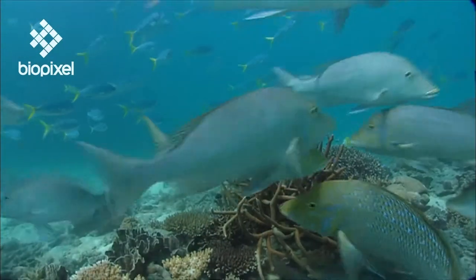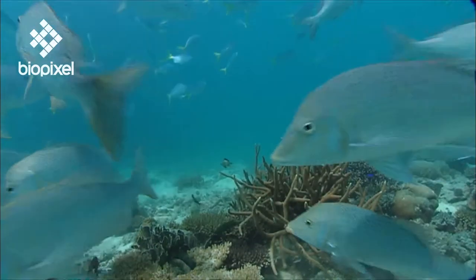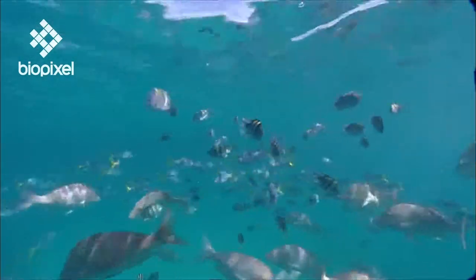To identify a spangled emperor, look for broad blue bars which radiate out from their eyes. Growing to almost a metre long, they are a favourite with fishermen and can weigh up to 10 kilos.